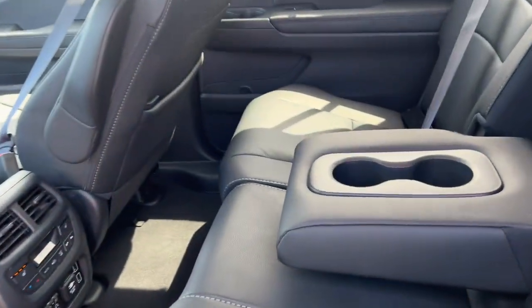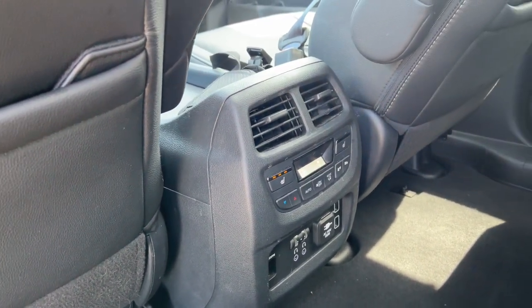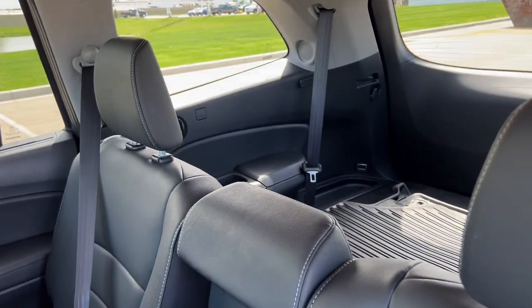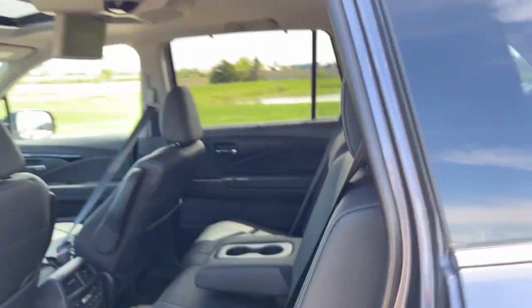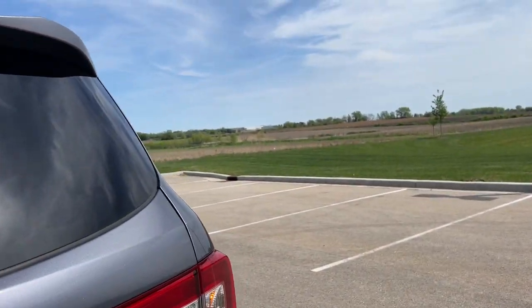There's plenty of space back here with rear controls and heated seats for rear passengers as well. This is the third row — the seats are pushed down right now, but it does have third-row seating. It's also an all-wheel drive vehicle.